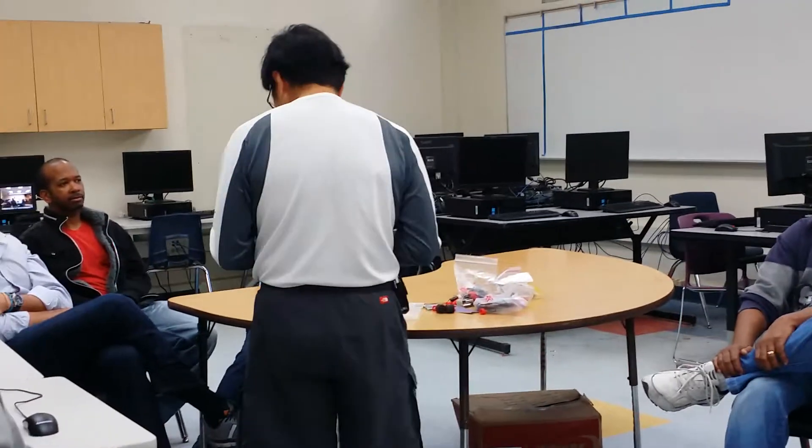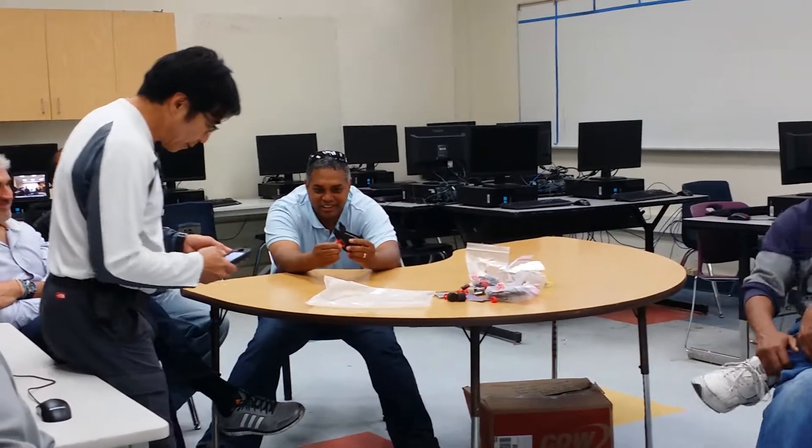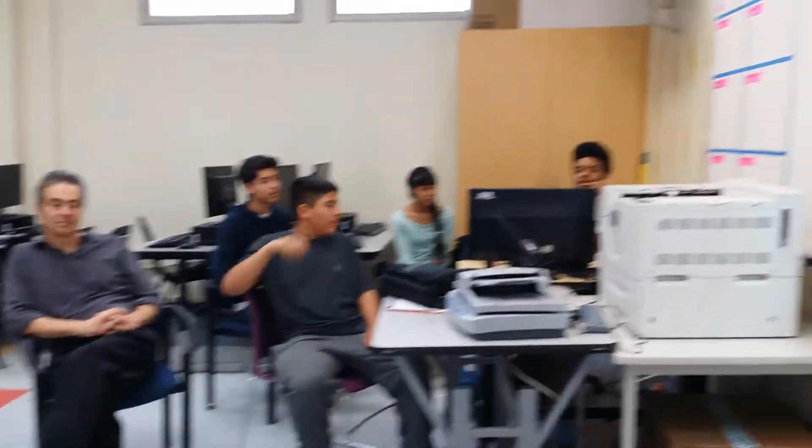Is it possible to get some introductions from the students over there? We're getting introductions from the students here. So who do we have at the computer? Brian Smith. What grade are you in? 9th.